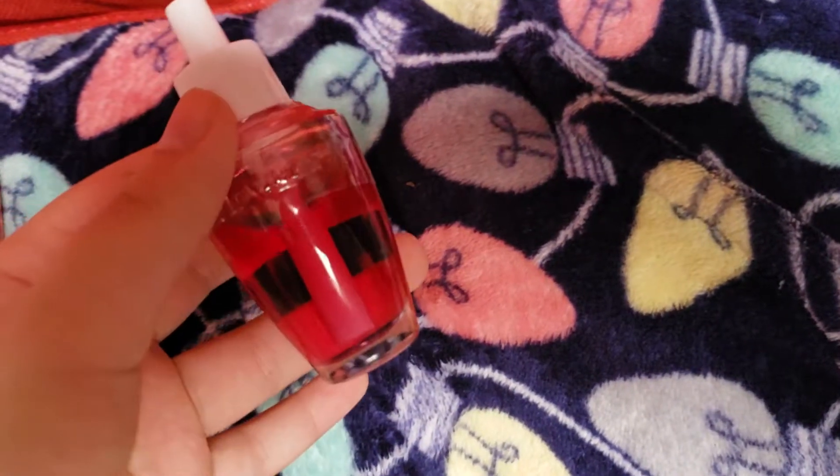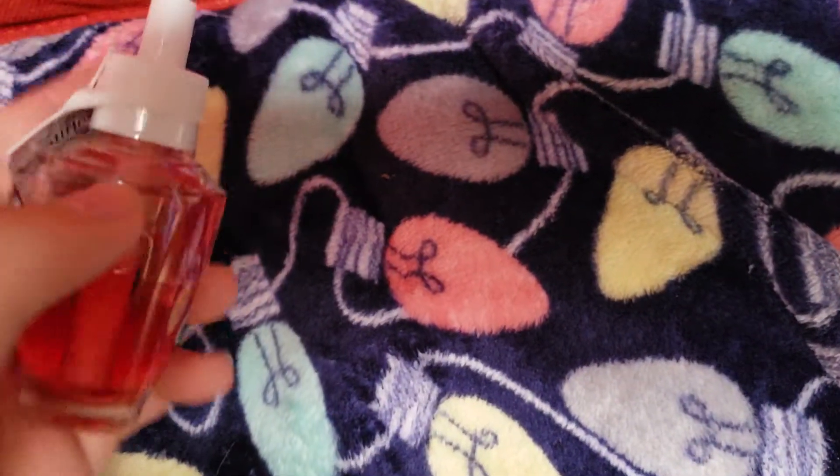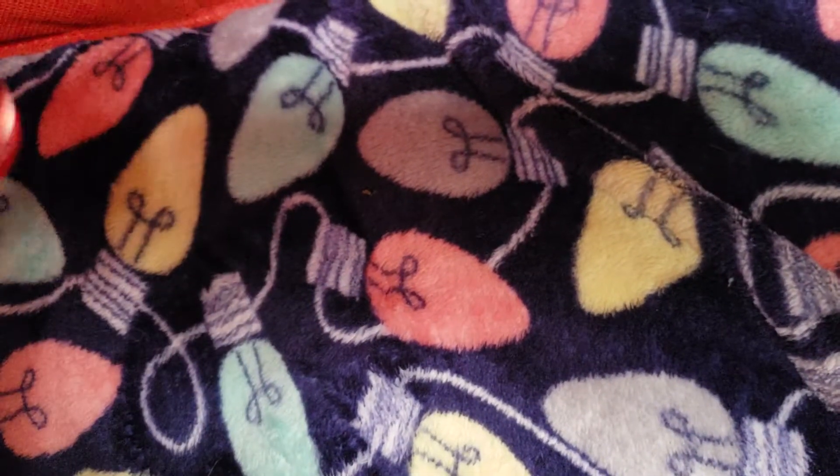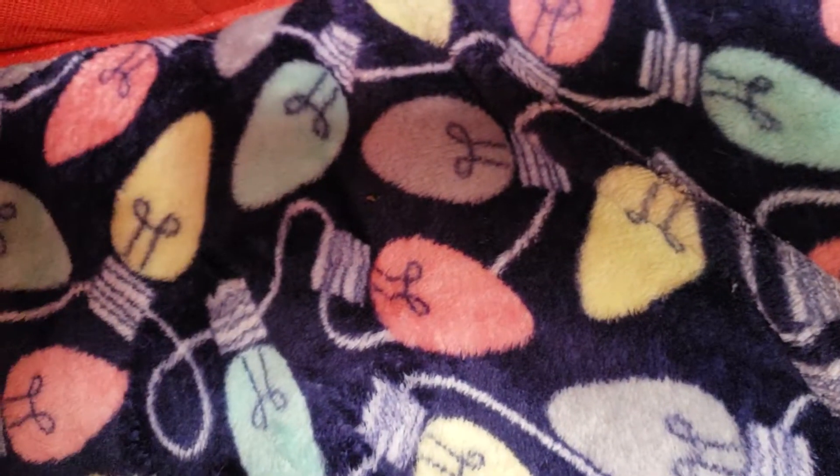Let me start getting into my wallflowers. I believe this one is A Thousand Wishes — most of you already know what that smells like, so I'm not even going to talk about it. This here is Mango Mai Tai. I bought this months ago, so I don't remember what it smells like.